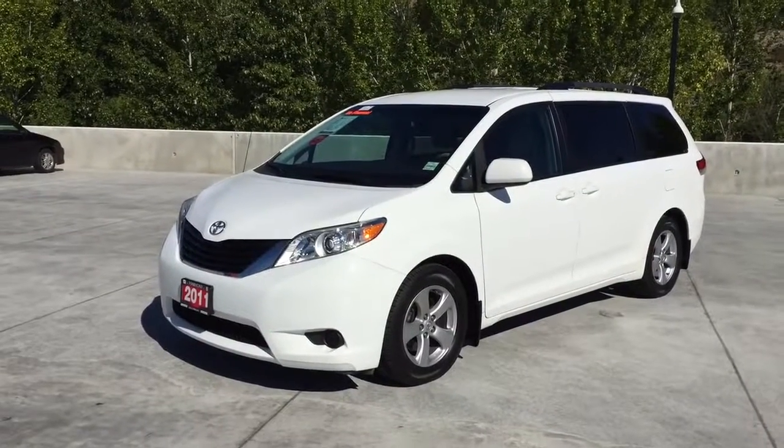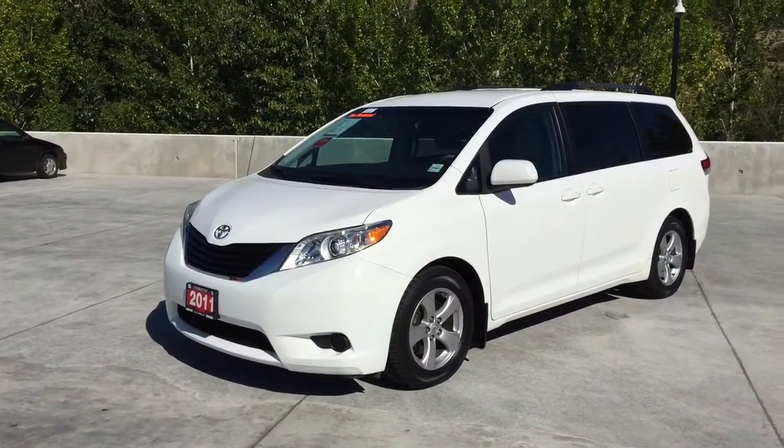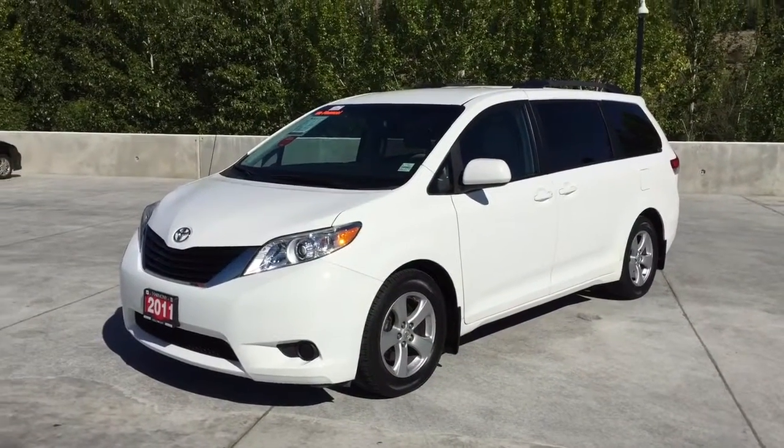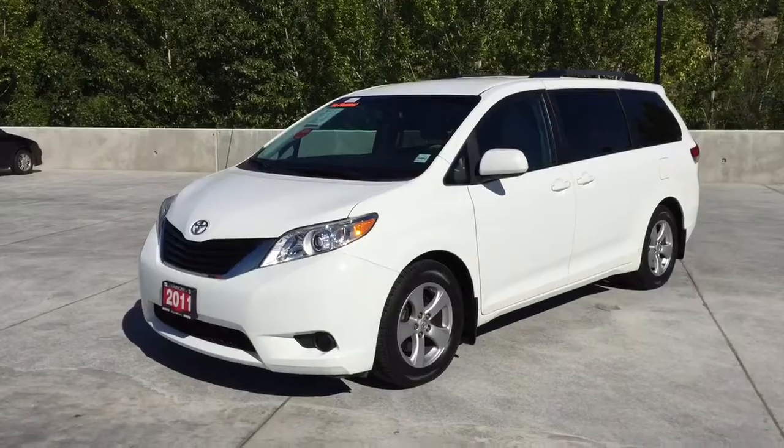Today we have this 2011 Toyota Sienna LE. This vehicle has only had one previous owner, has been locally bought and serviced, and is in excellent condition.